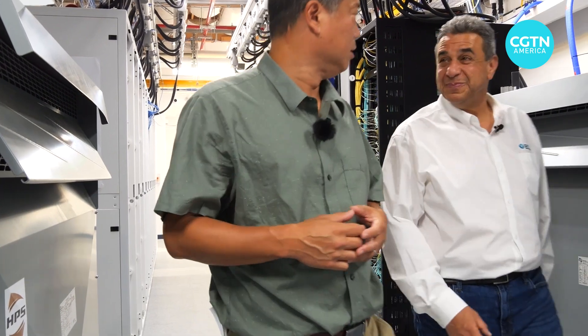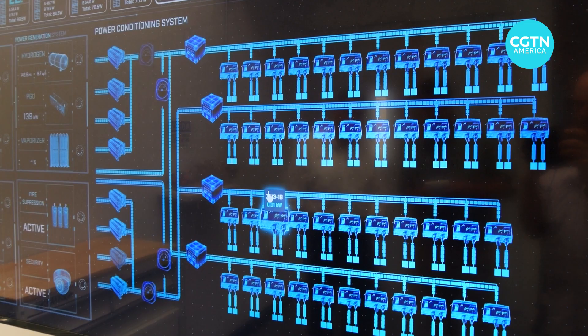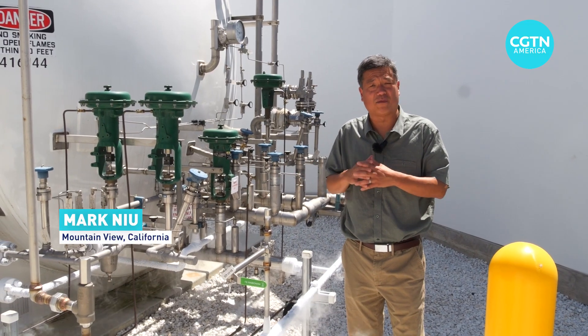That's one reason why Yuval Bachar started Silicon Valley company ECL, which has built the world's first off-grid data center to run on hydrogen as its primary power. ECL's production system is completely off the grid.